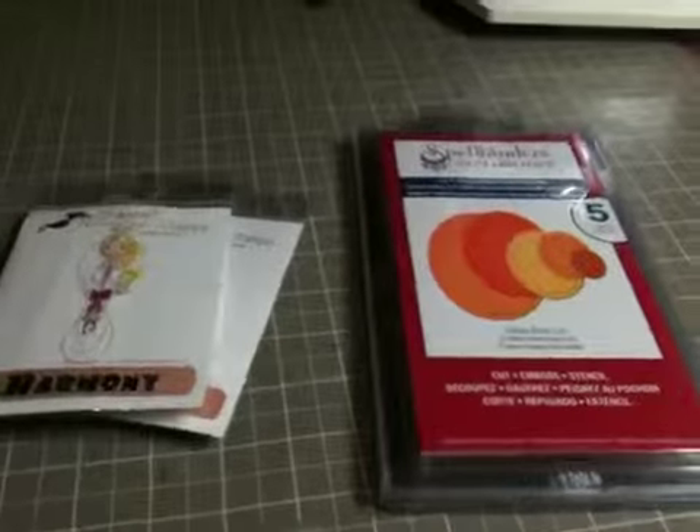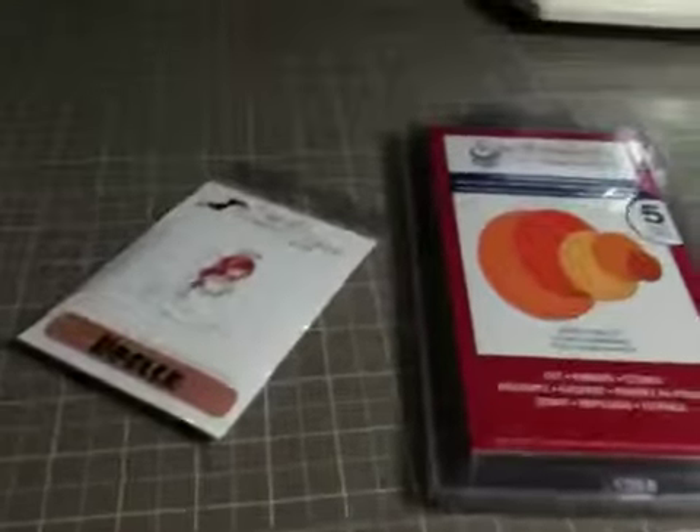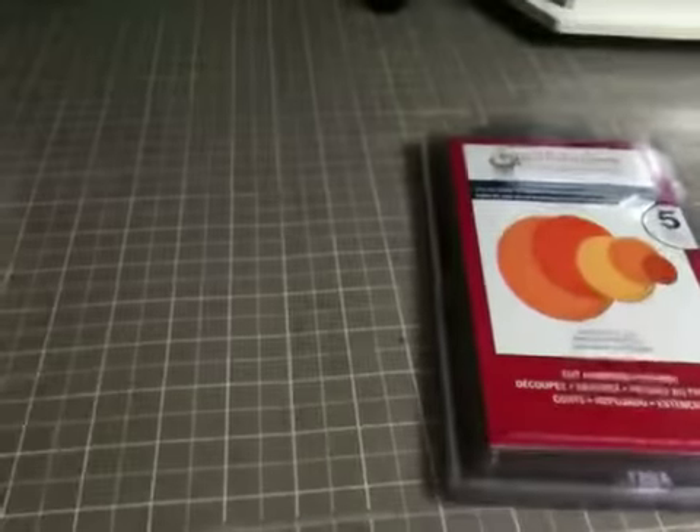These ones are already cut around, which is great — I love that. And then this one's Harmony, and then this one is Noel. She's a really pretty stamp. So those are those.